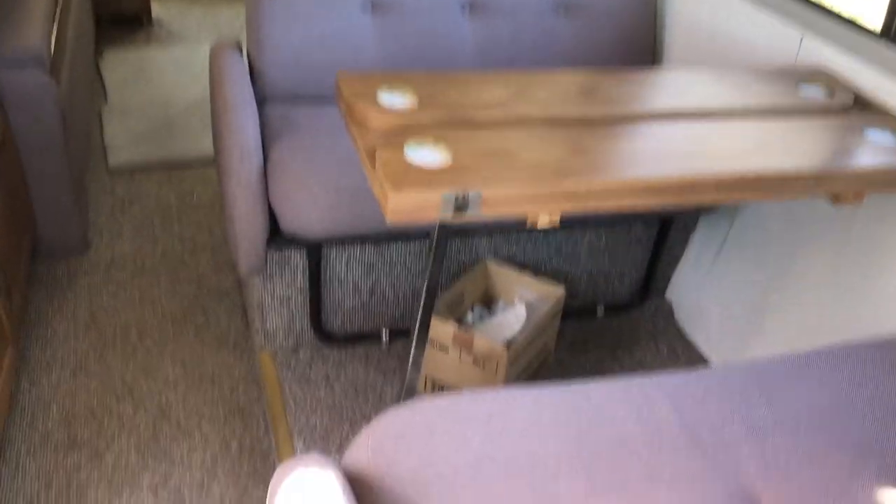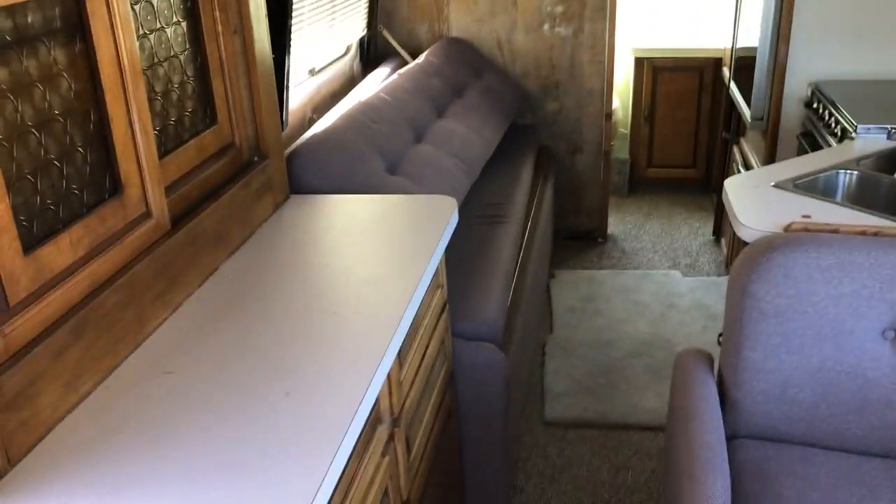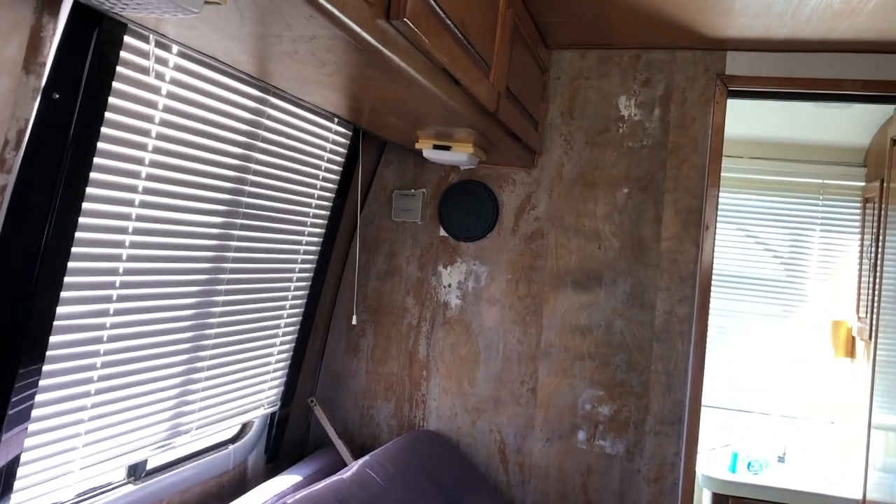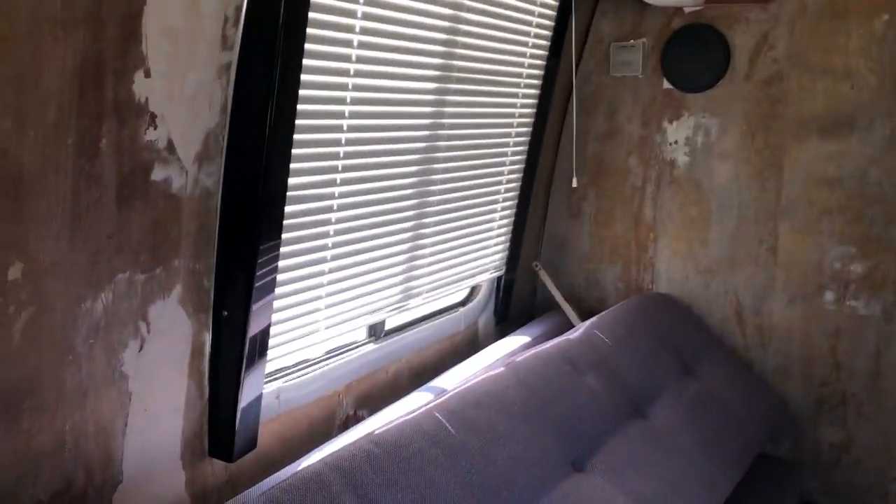This turns into a bed. That back there actually turns into a bunk bed — the part on top hooks up to these hooks up here and creates a bunk bed situation. It looks like the part that hung it isn't on anymore, so it would need to be replaced.